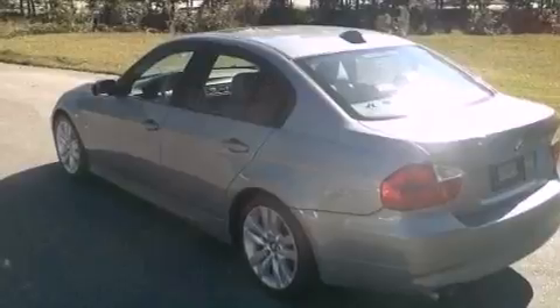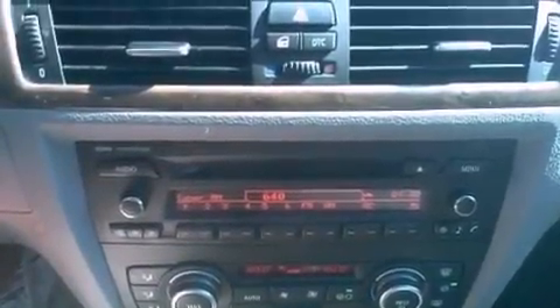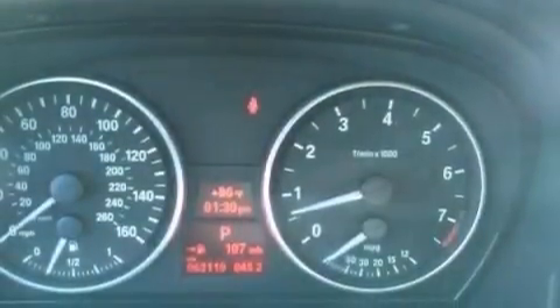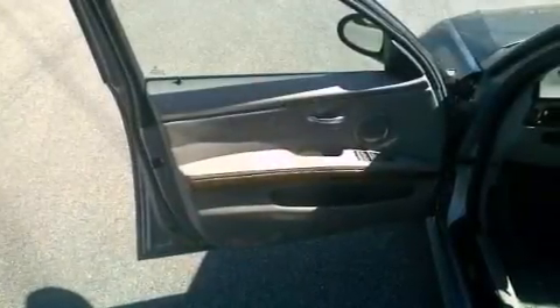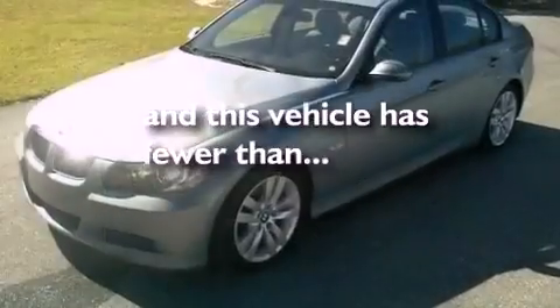Air vents for rear-seated passengers, cruise control, heated side view mirrors, a CD player, a leather-wrapped steering wheel, performance tires, a passenger side vanity mirror, an anti-lock braking system, a rear window defroster, and this vehicle has less than 64,000 miles.